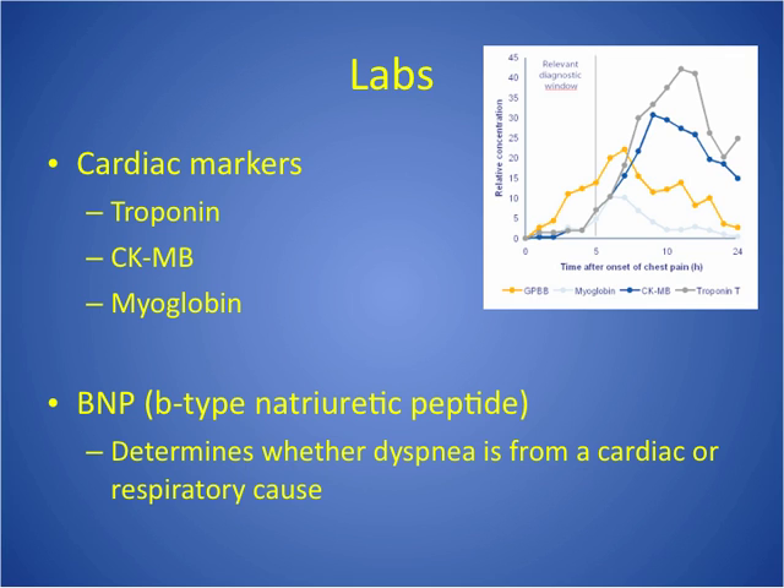BNP is something totally different. BNP is B-type natriuretic peptide, and this lab is drawn when a person has shortness of breath and they're not sure whether it's coming from the heart or from a respiratory cause. BNP originates in the ventricles, so if that number is elevated, it tells us that their dyspnea is from a cardiac problem and not a respiratory problem.